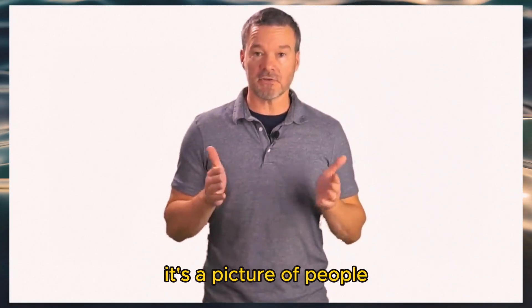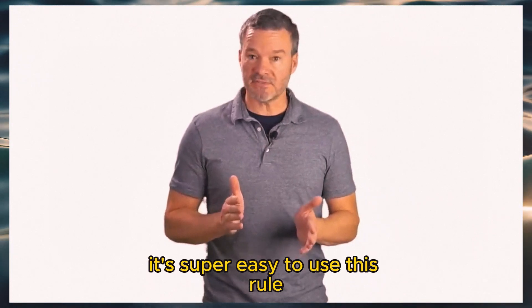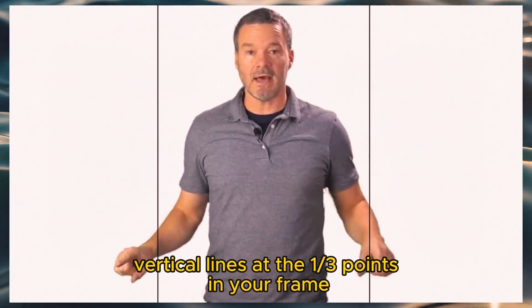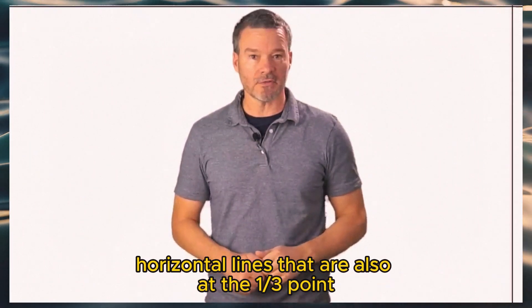Can you take a picture of me? It's a picture of people, which is known as a portrait. You need to use the rule of thirds — it's super easy. Imagine that you draw two vertical lines at the one-third points in your frame, and then you draw two horizontal lines that are also at the one-third point.